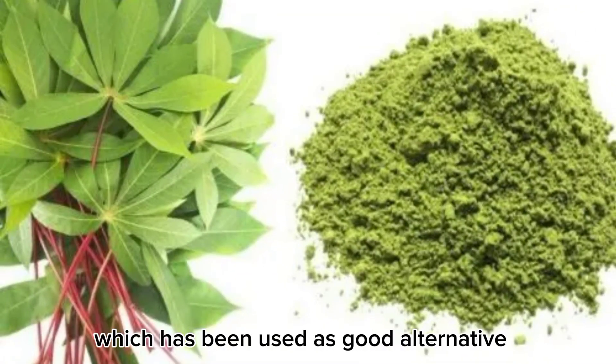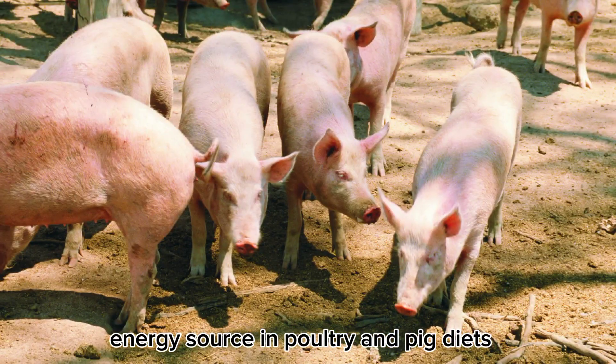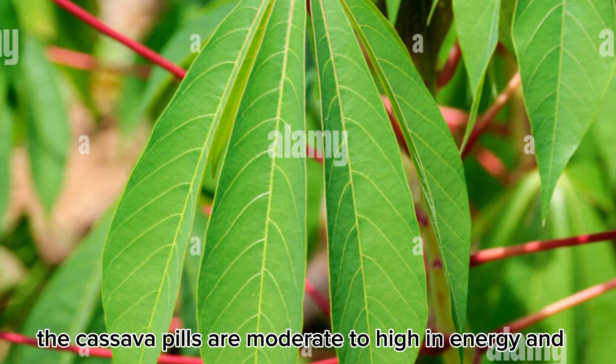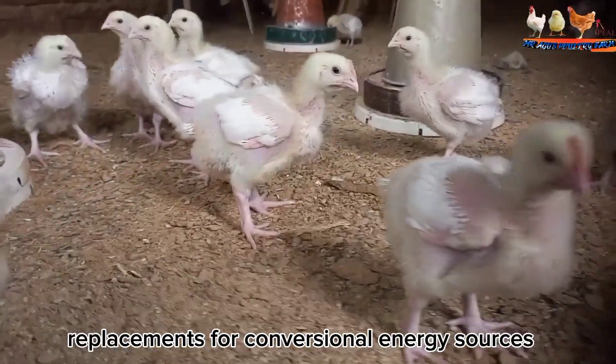The cassava leaf meal, which has been used as a good alternative energy source in poultry and pig diets, is increasingly becoming an important energy source for feeding chickens. The cassava leaf meal is moderate to high in energy and has been included in diets as a replacement for conventional energy sources.